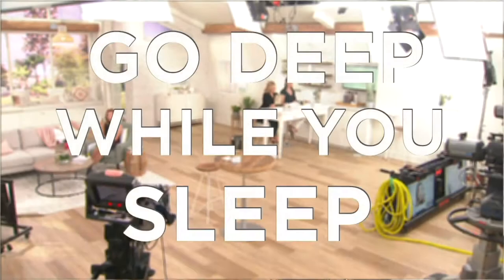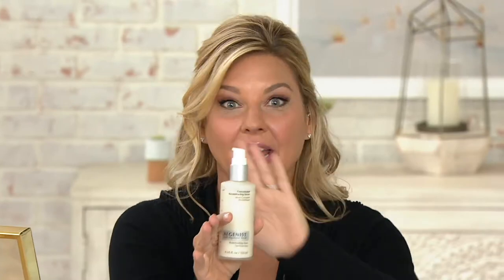This customer top-rated serum kicks off our second tutorial called 'Go Deep While You Sleep.' There's a laundry list in the world of anti-aging for what things treat and what they don't. What are we talking about in this bottle? Deep wrinkles — like offensive ones. The mean girl wrinkles, the Regina George wrinkles. Yes, it really is that simple.